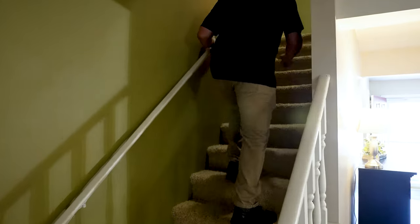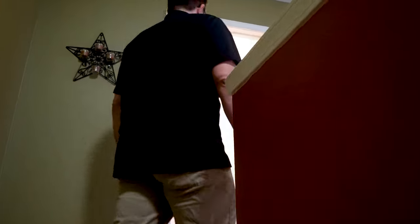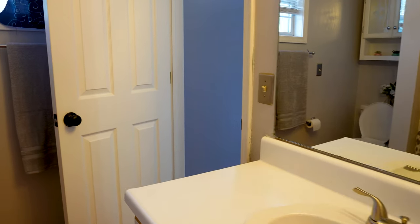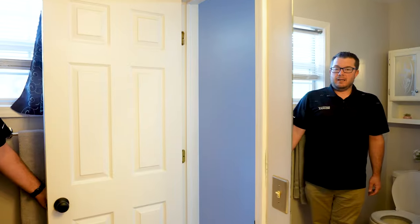Let's head on upstairs here. This is where we're going to have the three bedrooms. We've got a spacious full bath, and what's kind of cool about this full bath is that it does connect to the primary bedroom. The primary bedroom is also really cool because it's got a cathedral ceiling.